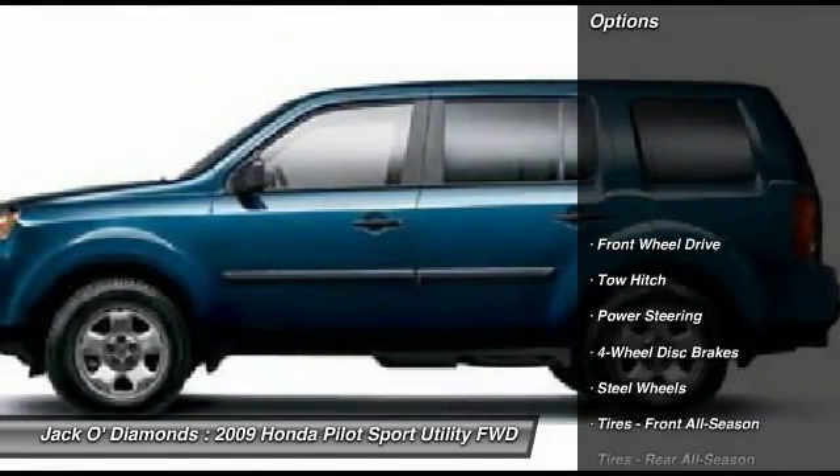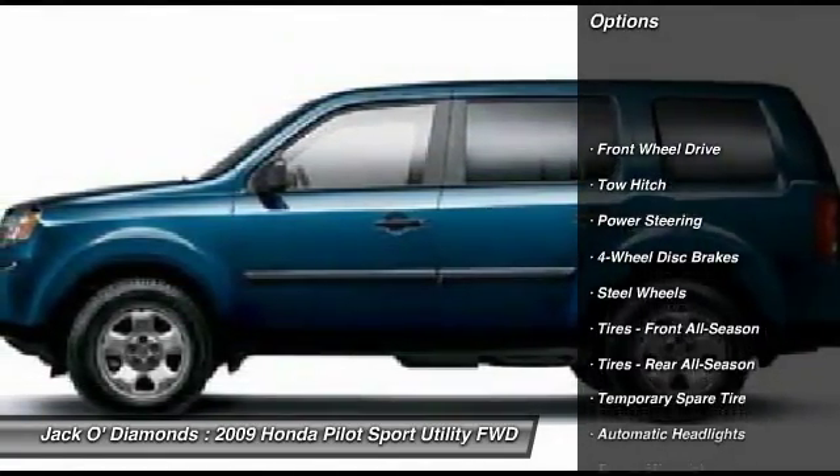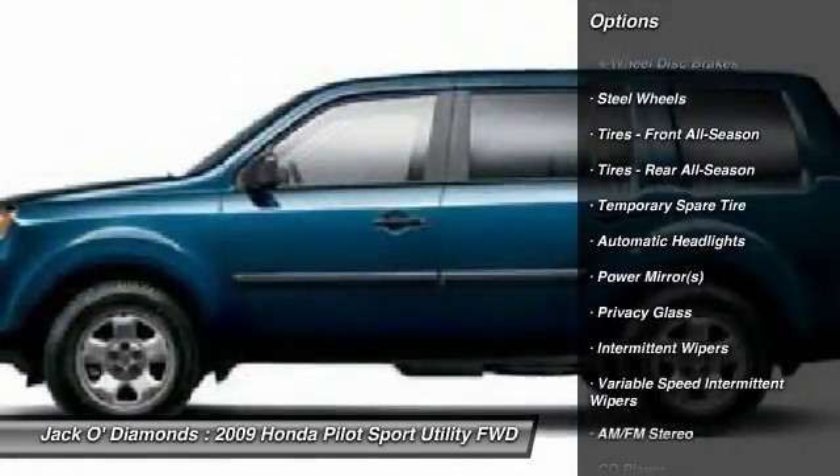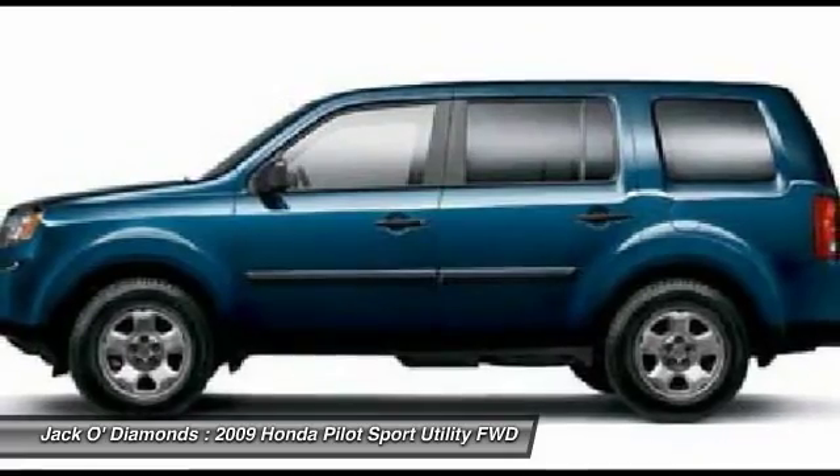Here are some of this vehicle's great options: anti-lock braking system, traction control, stability control, keyless entry, tow hitch, power steering.